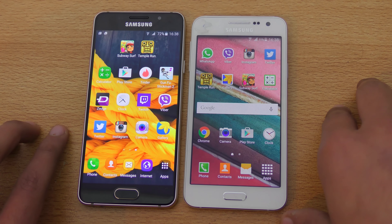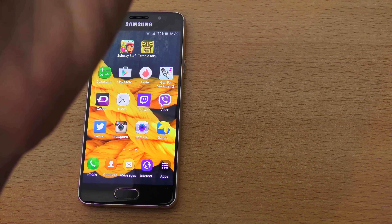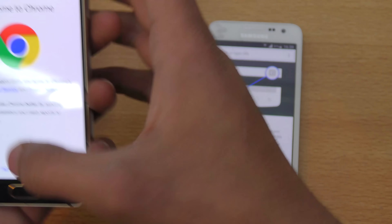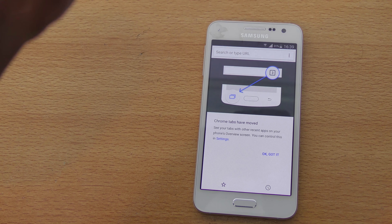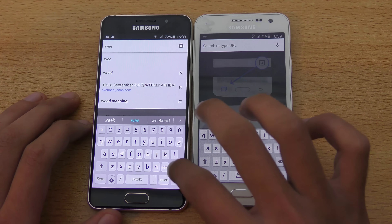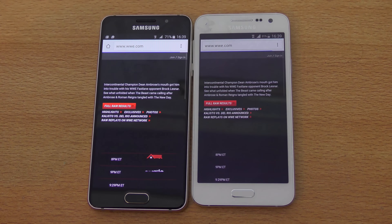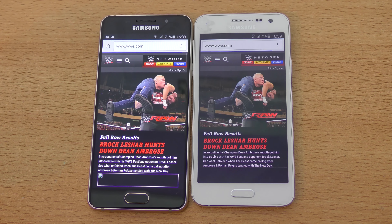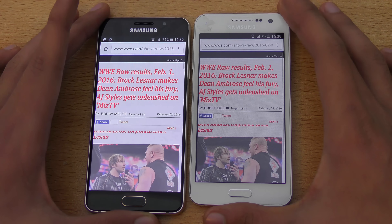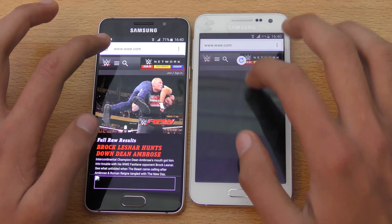Let's do a quick browser test using Google Chrome on both phones. Same Wi-Fi connection on both. We're going to open up WWE.com — a content-rich wrestling website. The A3 2015 was the first to land on the website but the A3 2016 finished loading the content first. Opening a link — that was pretty close. Going back — A3 2016 was faster.